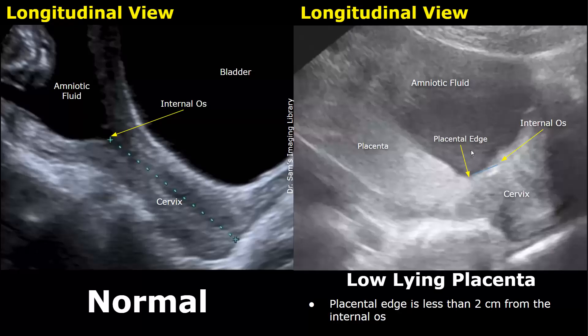In this image, however, we can see the placenta near the cervix. This hyperechoic structure is the placenta, and this is the placental edge. We have to measure the distance between the placental edge and the internal os. This is the cervix, and at this point is the internal os. If the measured distance is two centimeters or less, it is considered a low-lying placenta.